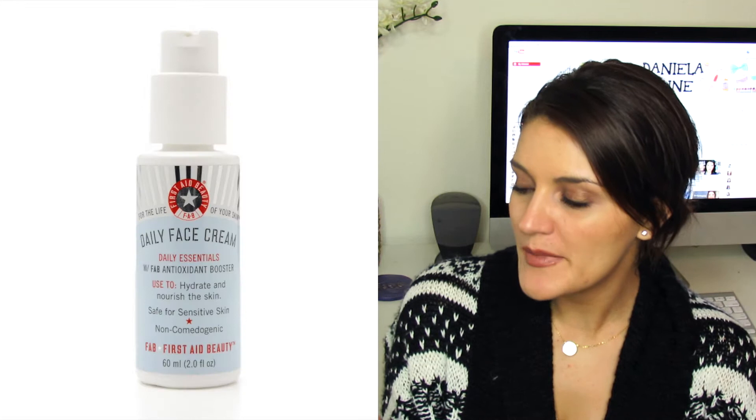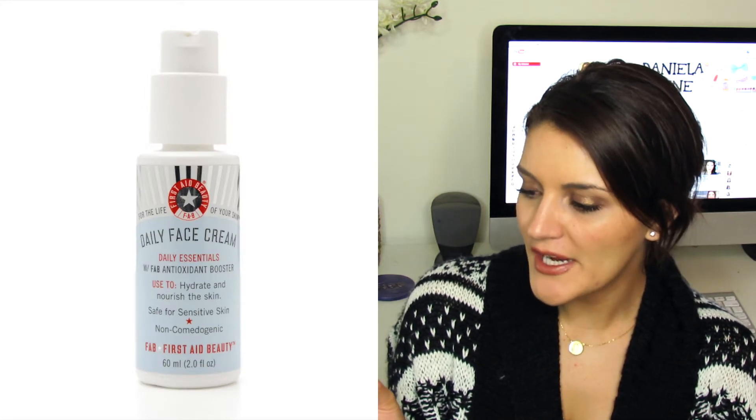Next I've got a couple of creams for your face, and one of them is also from First Aid Beauty. I really love their brand because they're fragrance free and hypoallergenic — great for sensitive skin. This is their Daily Face Cream: lightweight and oil free. I used it every single day under my makeup for a period of time. Now I'm using their Ultra Repair Cream, which is a little heavier, but I liked this one too and would totally repurchase it.